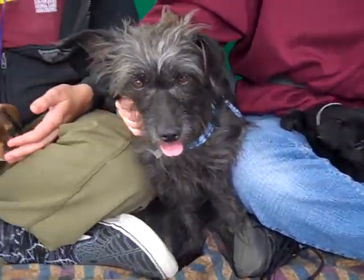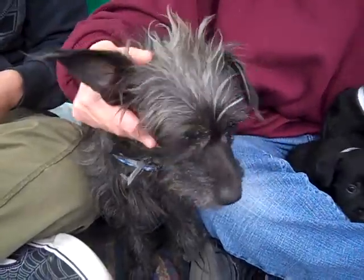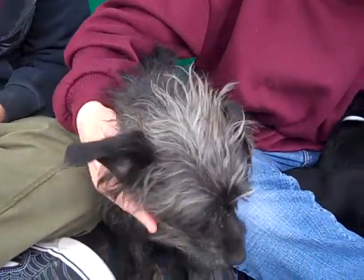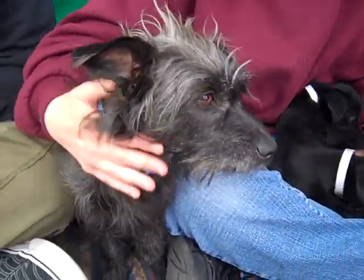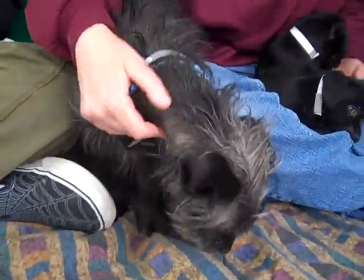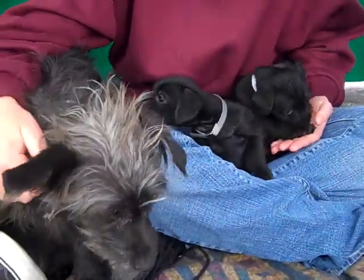Right here we have mommy, and mommy is Penelope. Her ID number is A468-6411 and she is a miniature Schnauzer mix. She is about two years old and she came in as a stray on March 17th from Baldwin Park. She weighs 22 pounds, so she's a good small size, and obviously she has her four puppies with her.